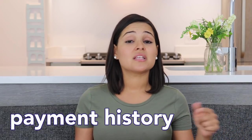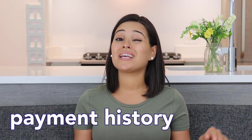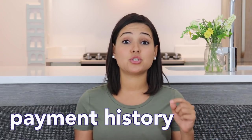How you get as close to 850 as possible is by getting as many points as you can in each of the five categories. The first one is called payment history. This is where it matters most because you're going to get 35% of all the points right here in this category. The easiest way to make sure you always get those full points is to never be late with any of your payments — your cell phone bill, credit card, student loans, or any car loan.